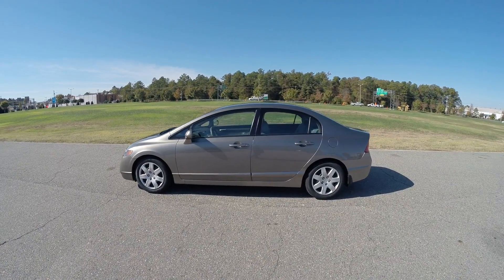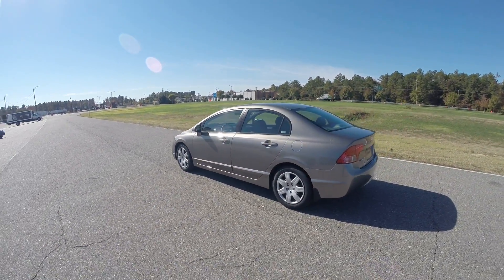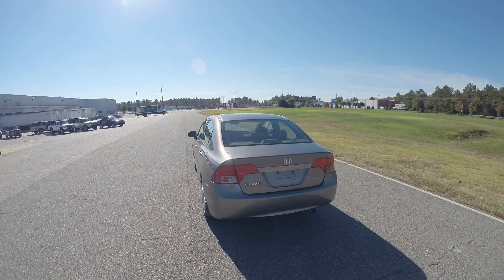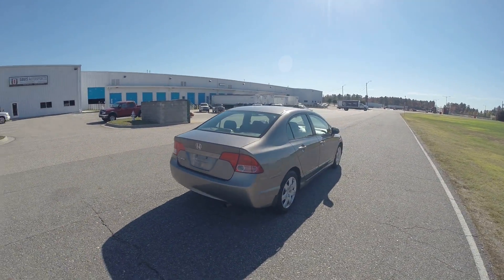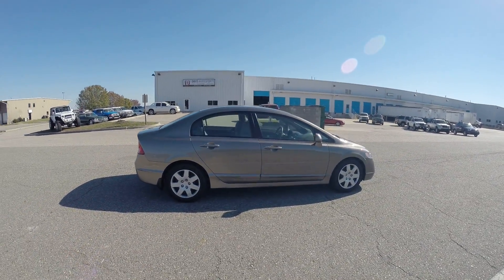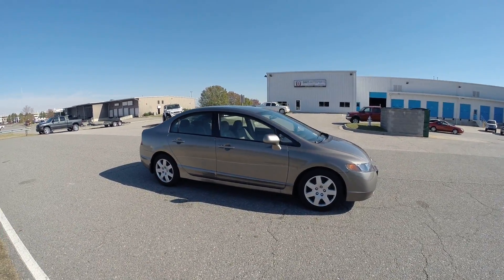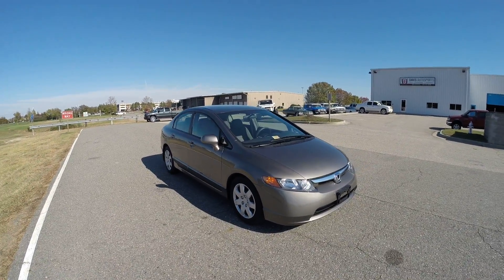This car has only 39,000 original miles. This is a five-speed manual transmission, four-cylinder. It's the LX model, so you have power windows, power locks, cruise control. Beautiful little car. This video is being shot in HD, so please be sure you select the HD option and view the entire video. We're going to do a full walk around. I'll tell you as many details about the car as I possibly can, then we'll go for a test drive.